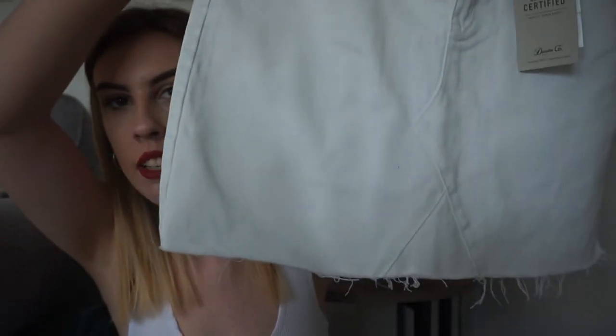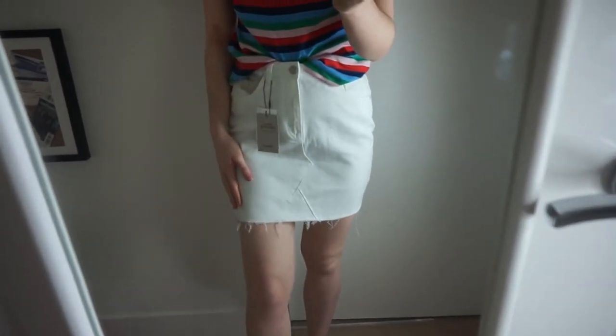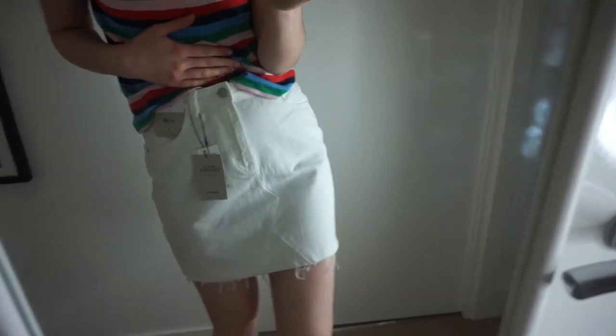Now onto Primark — this is where I don't understand how Topshop can charge £29 for a skirt. Primark has literally the exact same style skirt, but in white, for eight pounds. I also got this in a size 10. You just can't go wrong.